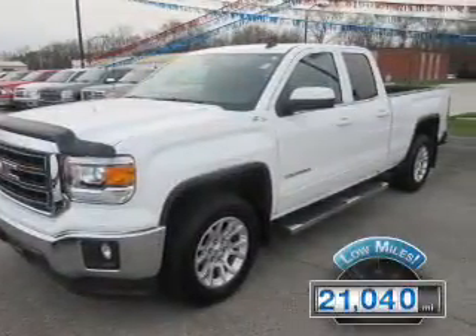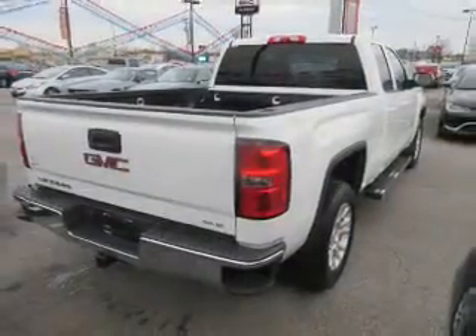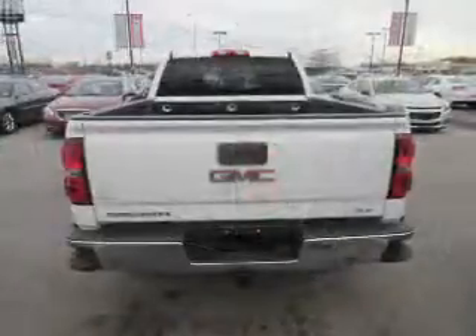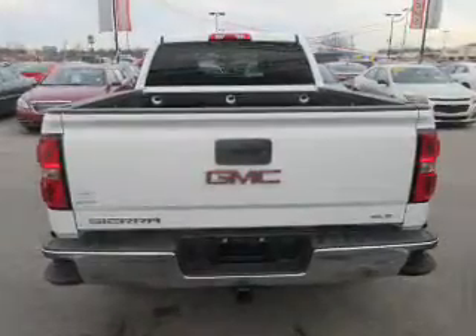With fewer than 25,000 miles, this vehicle has a long road ahead. The features include front tow hooks, keyless entry, independent suspension, brake assist, traction control, stability control, daytime running lights, and anti-lock brakes.